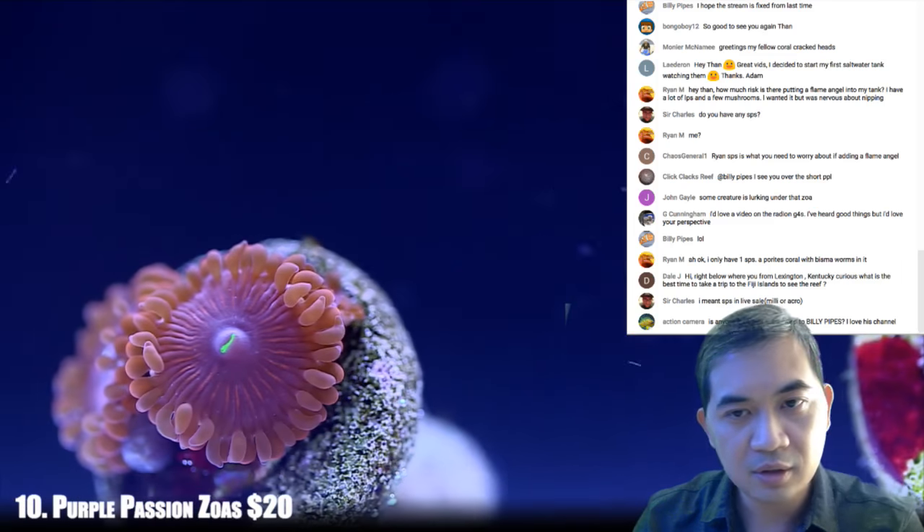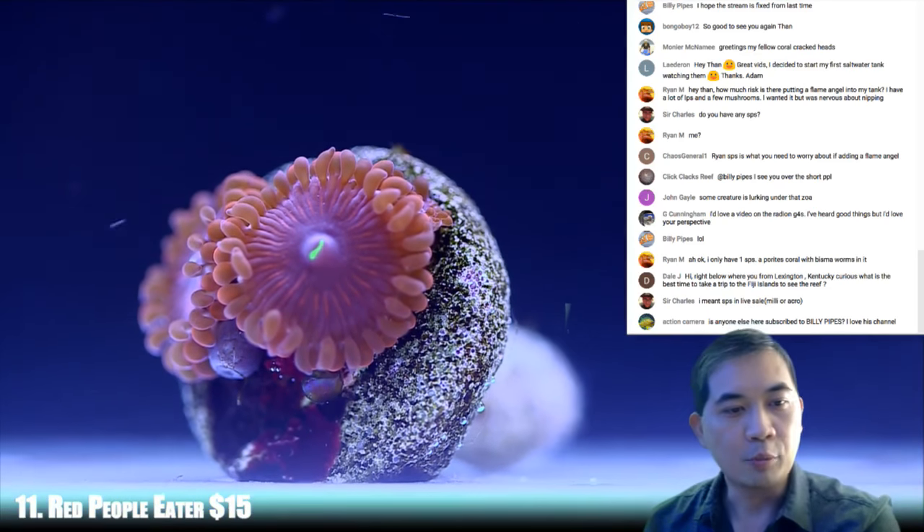Next up, let's go to 11 — these are some red people eaters.